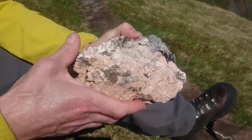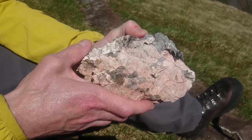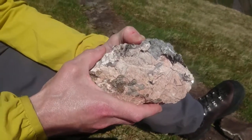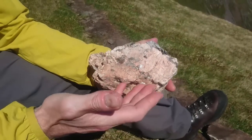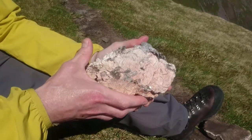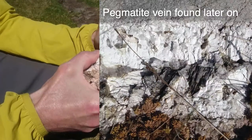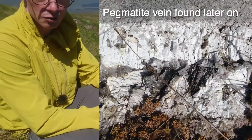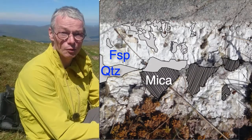...look a little bit like cuneiform, ancient Babylonian writing — so we call it graphic intergrowth, after the way it looks a little bit like writing. When you see graphic intergrowth in pegmatites like this, it's an indication that you're probably in a relatively small vein, or at the edge of a very large magma body. And here I think there are lots of small veins, just as we saw over in Craig Do in Newtonmore.